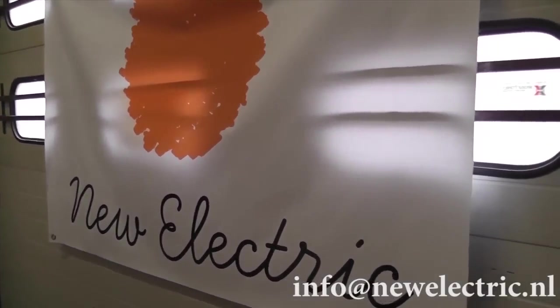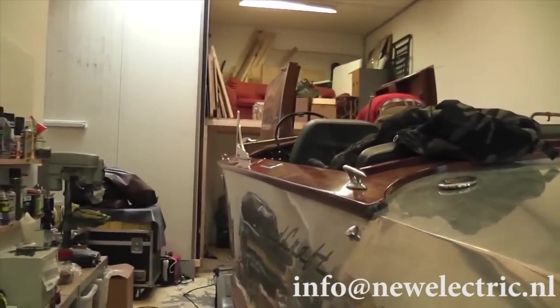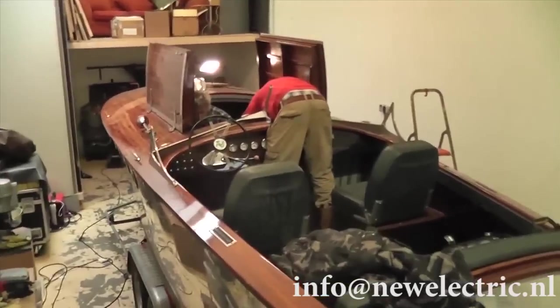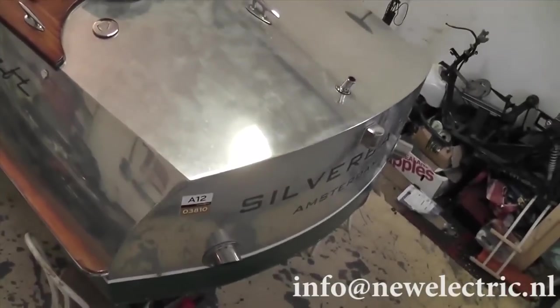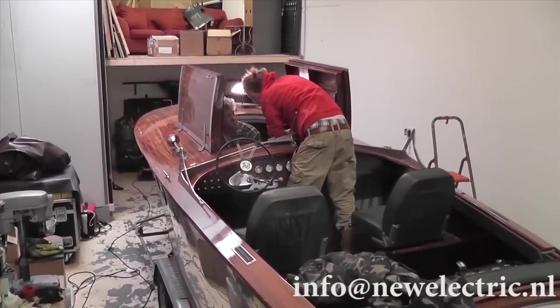Today work has finally started and we are actually converting the Ned Craft. Raymond is here together with Ed Schaper, builder of the boat. We are currently taking out the Volvo Penta D3 130 diesel, and in will be coming a Series DC 150 horsepower electric motor.